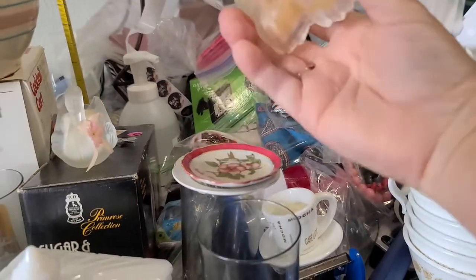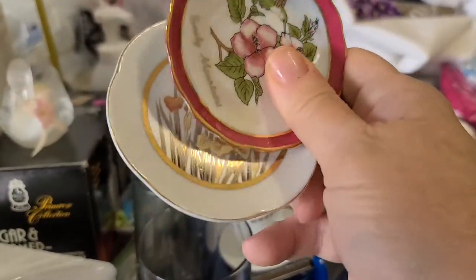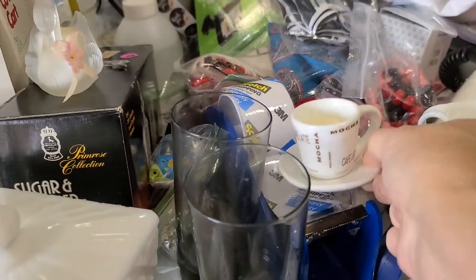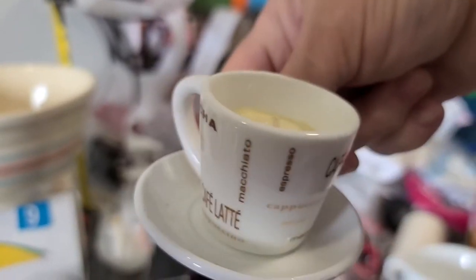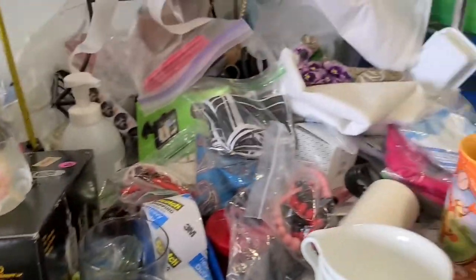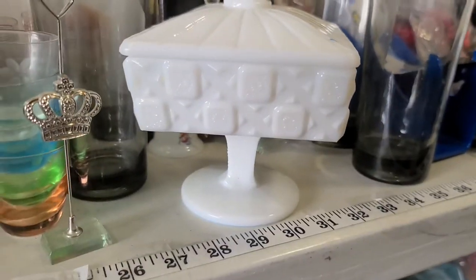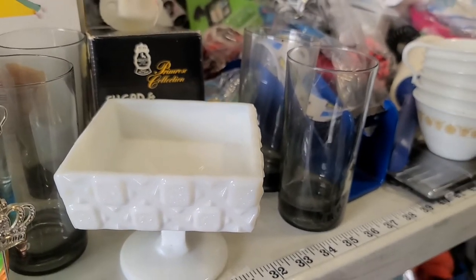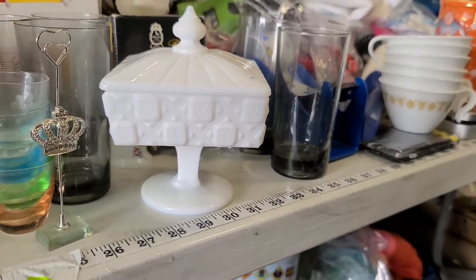This came in a whole bag of stuff — these two little plates and this little vintage candle, really cute. This is a Westmoreland milk glass lidded dish, like a little wedding dish, candy dish, or nut dish.